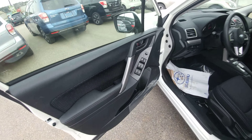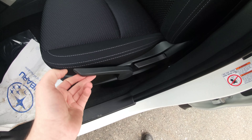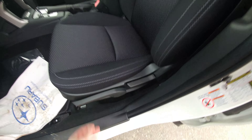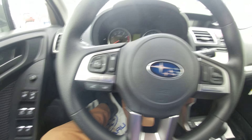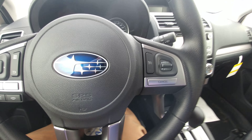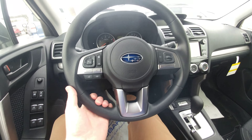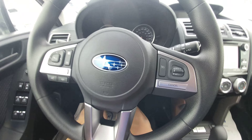Up front, power windows, locks, mirrors — all that good stuff you'd expect. Height-adjustable seat, just based off a pump system. Bluetooth and audio controls on the left-hand side of the steering wheel to make and take calls and control the volume. Cruise control is right there too. It is also tilt as well as telescopic, so you can pull it out towards you as well as your regular up and down motions.